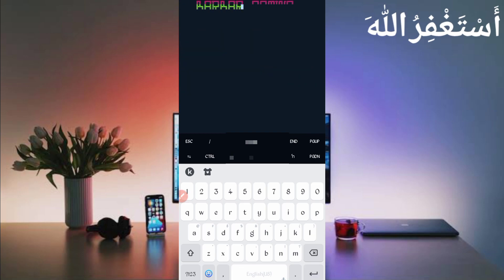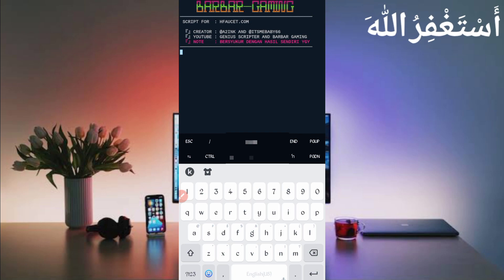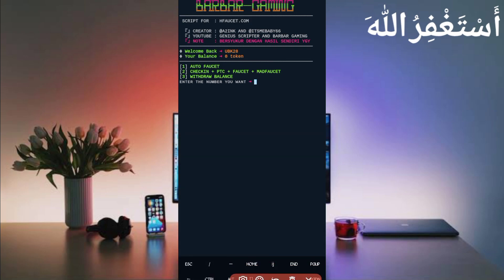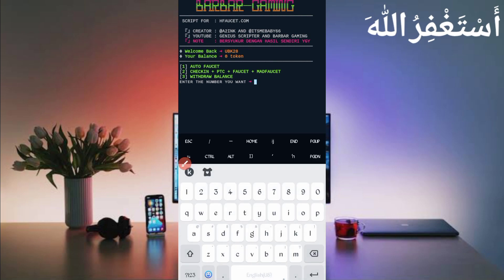Press Enter and wait to connect your account. You can see the account is connected and the balance is showing. There are three options: option one is auto faucet, option two is daily check-in, PTC faucet, and mail faucet all in one, and option three is withdraw. Choose option two — it's free, since auto faucet requires energy.